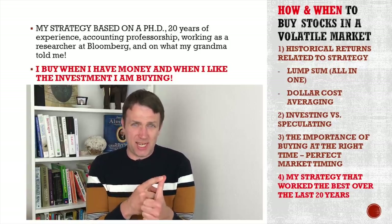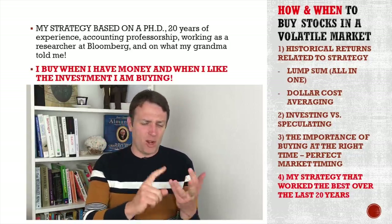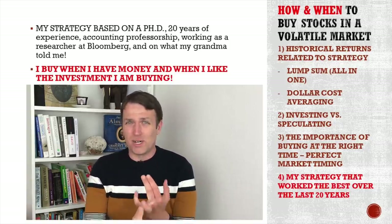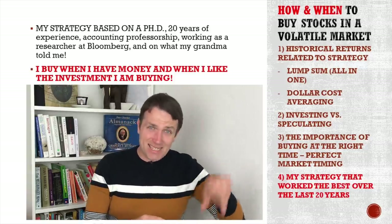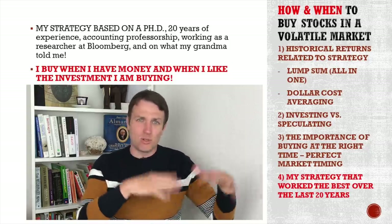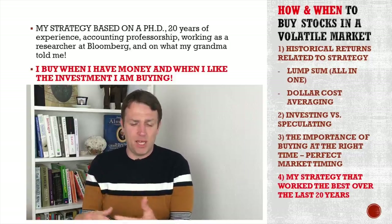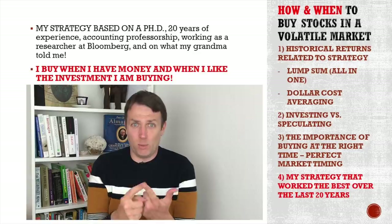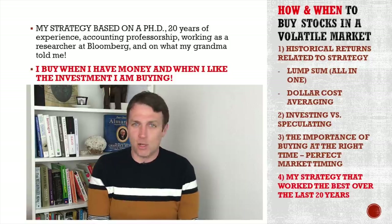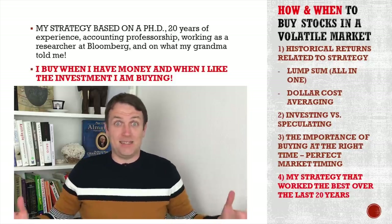I have a PhD on investing where I used GARCH, ARCH, EBITDA, weighted average cost of capital, BETA — I analyzed it all to get my PhD. I worked for Bloomberg, did research there, corrected their data. I was an accounting professor and that's all worthless because it's all about those short-term prices. You simply follow what my grandmother used to tell me: when you have the money, you buy what's good. That's it. When something's good, you buy it.